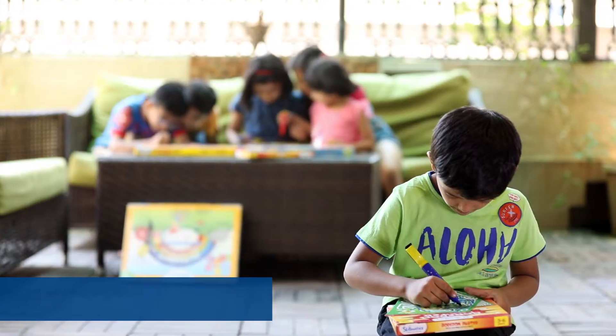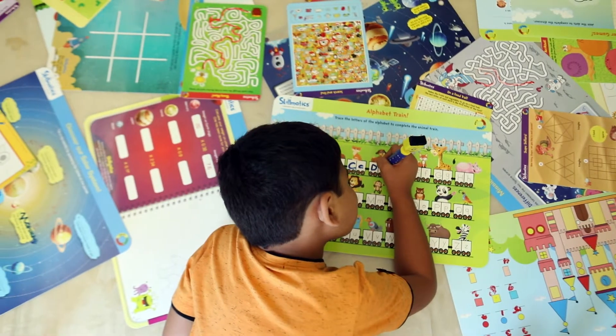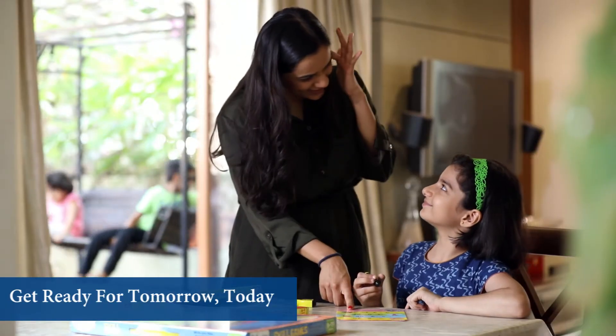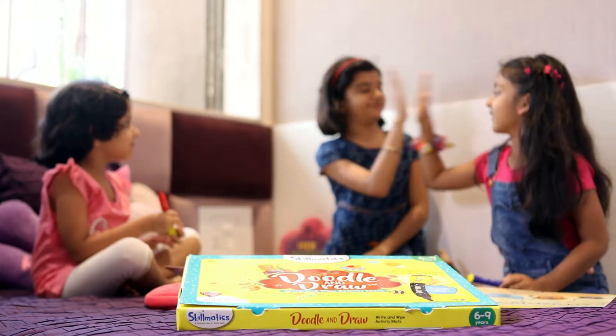Introducing Skillmatics Write and Wipe Activity Maps. These educational products and games help children get ready for tomorrow today. Designed by a team of educationalists, these products make learning super fun.